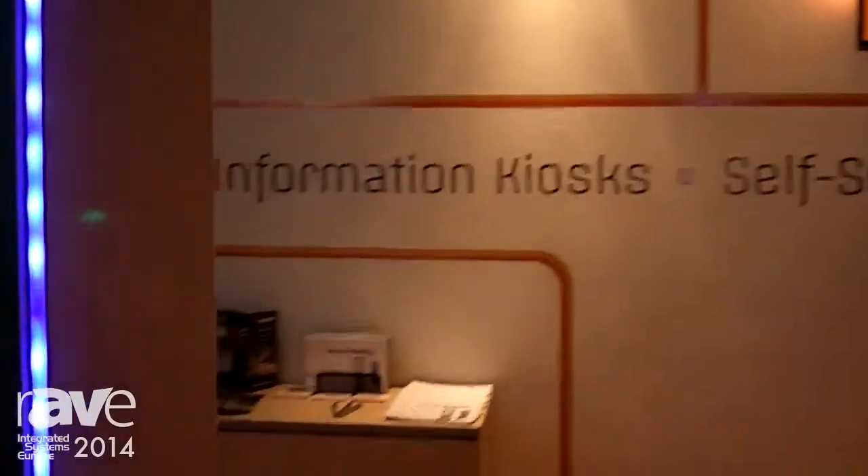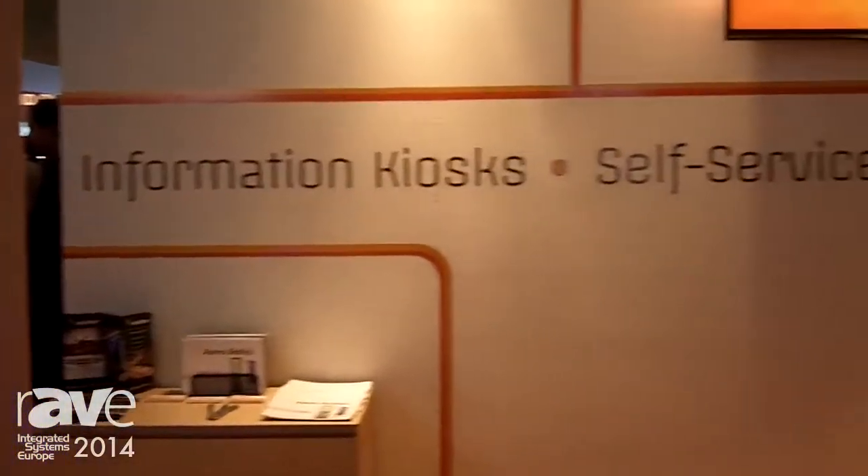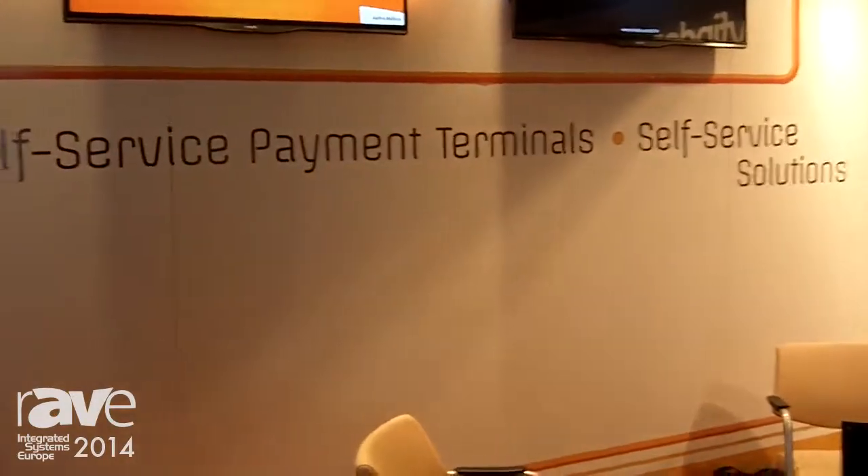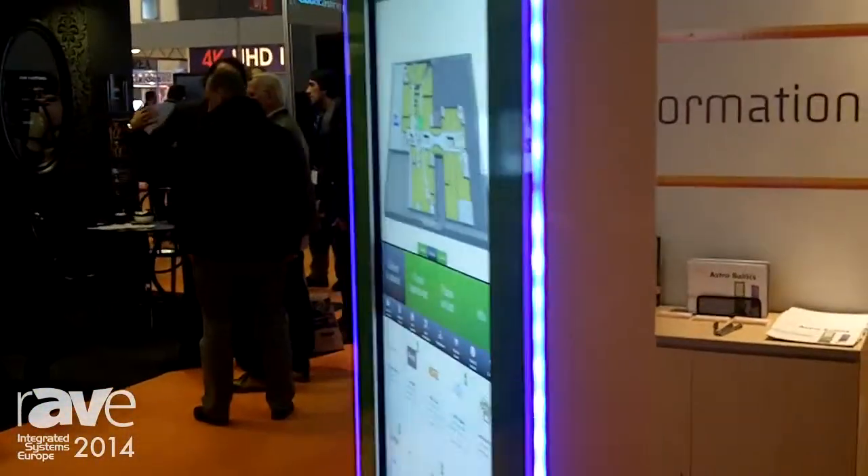We also produce outdoor solutions for the same kiosk which are very durable for weather, and they have minus 35 degrees to plus 55 degrees durability, which is quite unique actually.